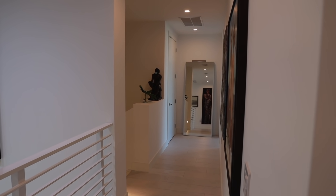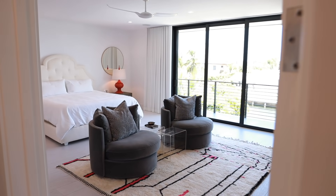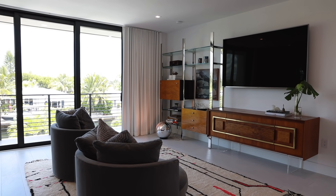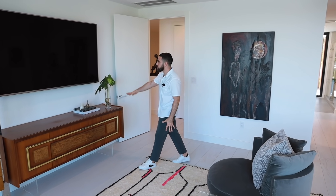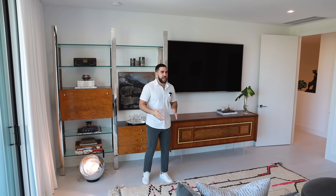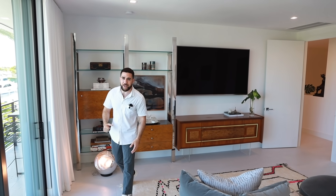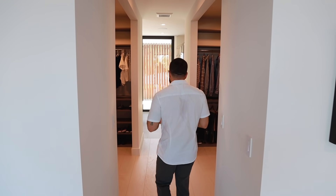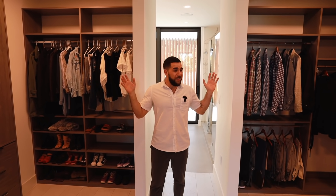Walking into the master suite, you immediately understand the difference — it's probably double the size of the other rooms. You walk into a TV seating area with two chairs, a little table, dresser, and a massive Samsung TV. There's also a small wet bar. The room is huge but feels open, light, and beautiful. The king-size bed is at the back, and the open-plan closets — his and hers — are spacious, fresh, and clean.